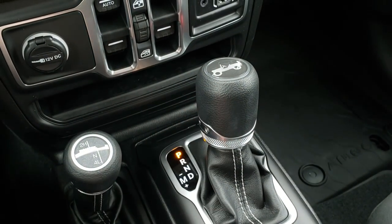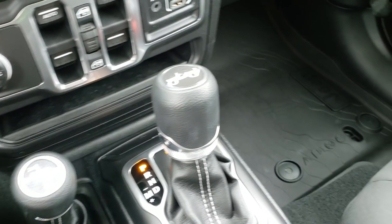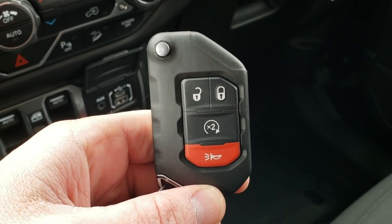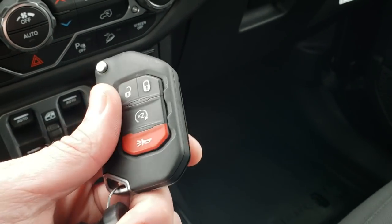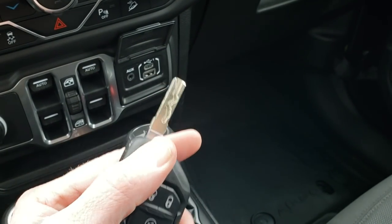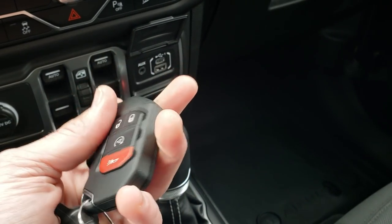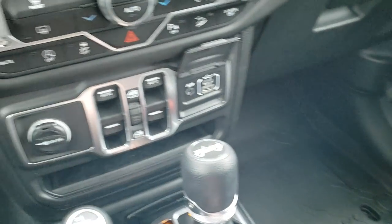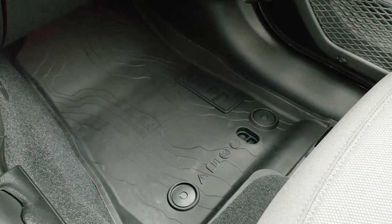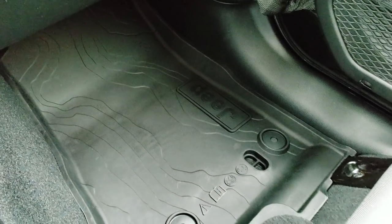The 4x4 shifter is on the floor. This year's JL gets the new 8-speed automatic transmission. I also wanted to point out the key fob — this one has the remote start. It's a pretty heavy-duty key fob, nice and thick with a good weight to it. Your key hides away right there, and it is a push-button start. You can also see that topographical design on the passenger side floor mat.